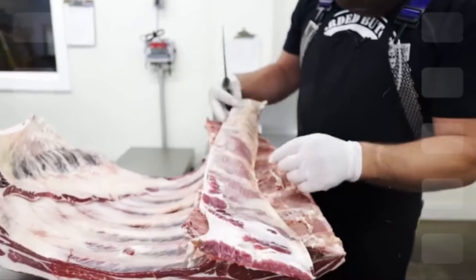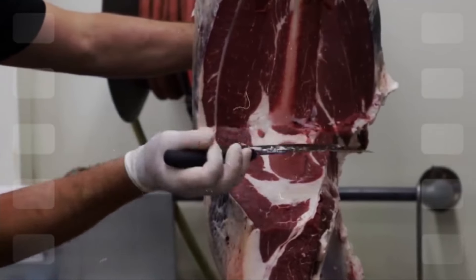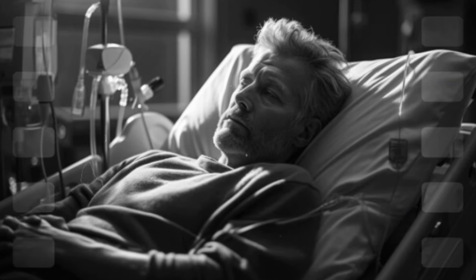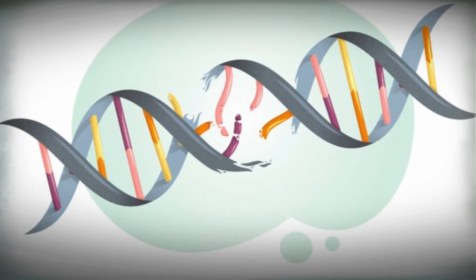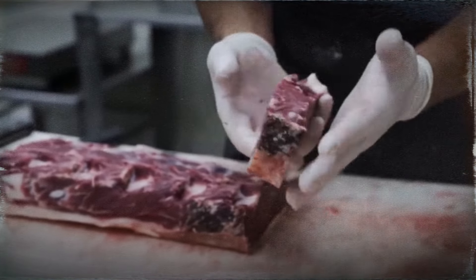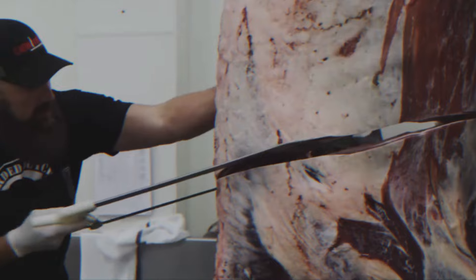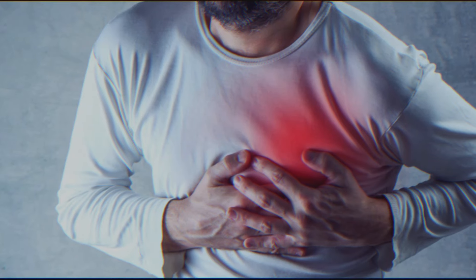Processed meat. If there's one thing nutritionists consistently agree on, it's that processed meats are terrible for your health. Things like hot dogs, sausages, and deli meats significantly increase your risk of colon cancer. The culprit is the nitrites and nitrates used in these meats, which can enter your digestive system, irritate your colon, and damage your DNA. Processed meats are also bad news for your heart — they're often made from the worst parts of the animal, loaded with salt and poor-quality saturated fats, a ticking time bomb for your cardiovascular health.